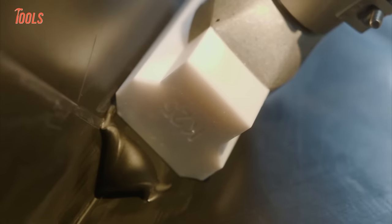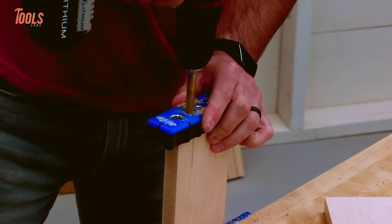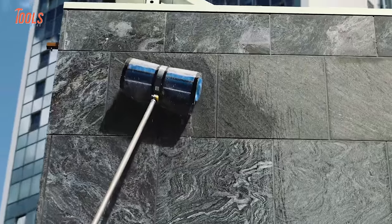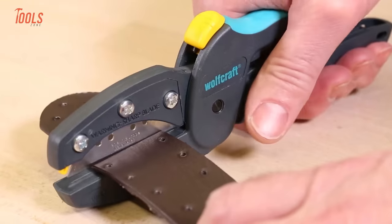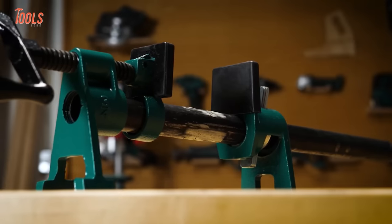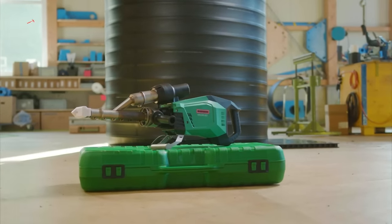Whether you're taking on some welding project in hand, pruning overgrown branches, or need to complete some anchoring, you can't get the expected result without an efficient tool. So in today's video, we'll show you the 15 amazing next-level tools you must have.